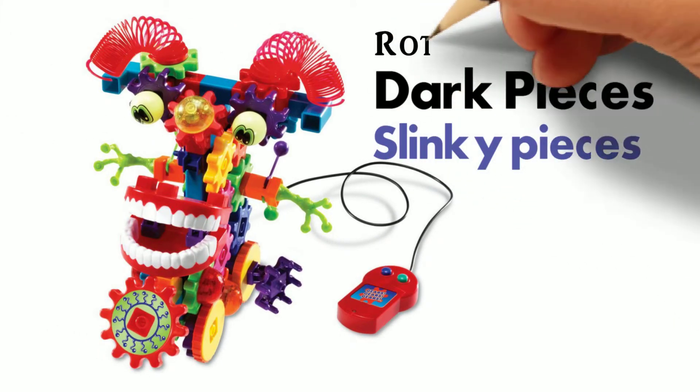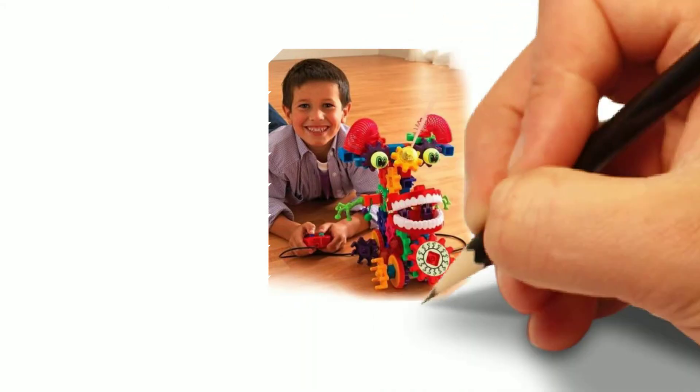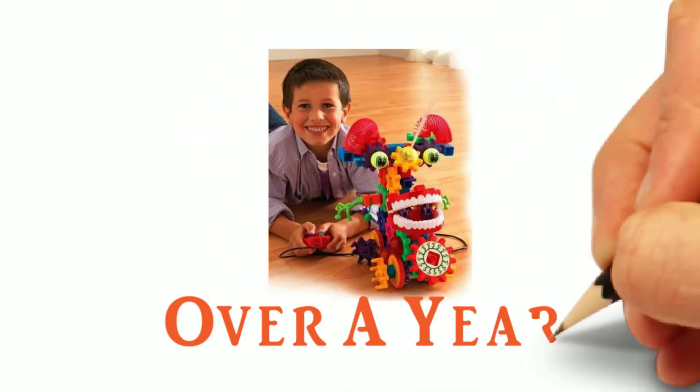It's very unique in that it glows in the dark, and it has slinky pieces, rotating gears, and more. He's been playing with it for over a year now, and it's still one he goes to frequently. My three-year-old is really getting into them now too.